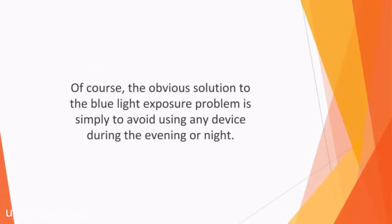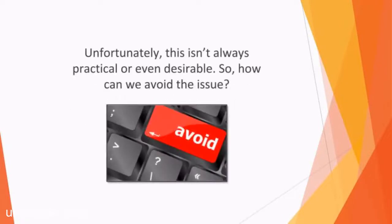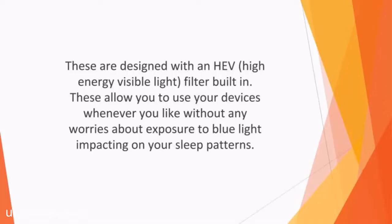Of course, the obvious solution to the blue light exposure problem is simply to avoid using any device during the evening or night. Smartphones and tablets should be kept out of the bedroom, and for several hours before bed, we should steer clear of any device usage. Unfortunately, this isn't always practical or even desirable. So how can we avoid the issue?